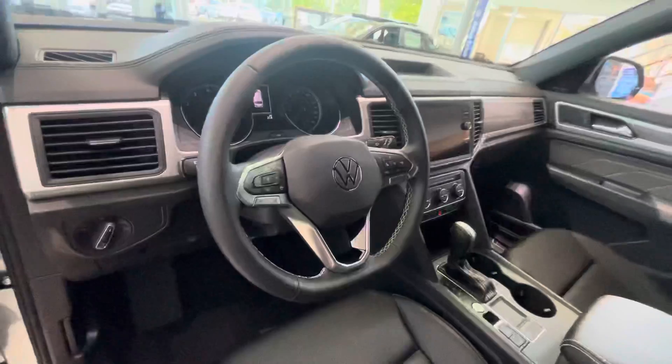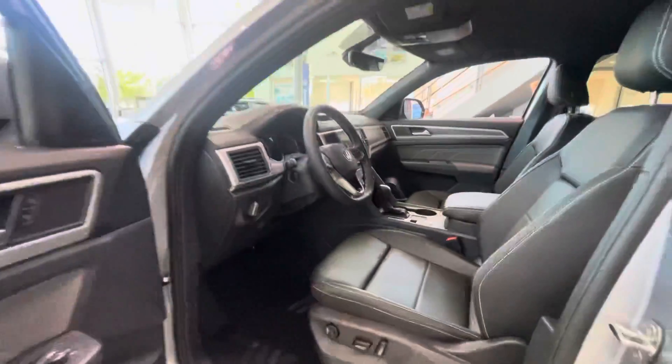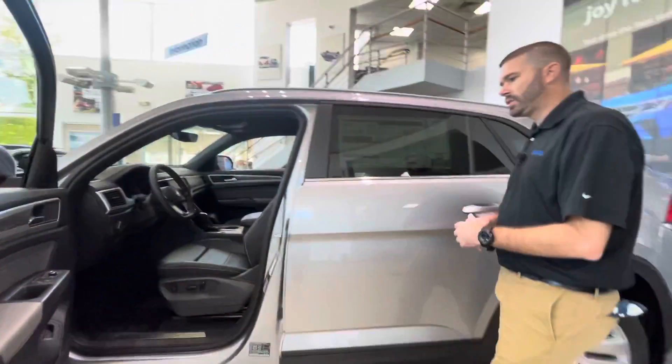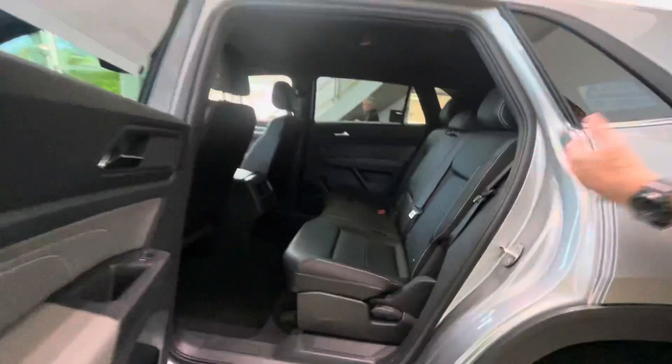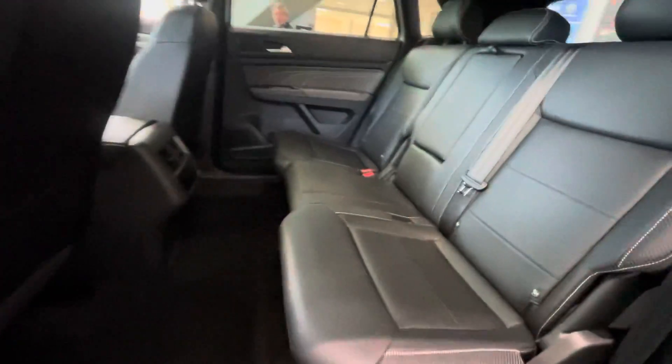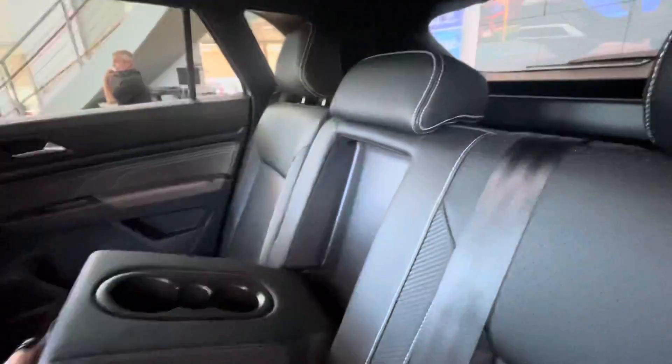Volkswagen has made these cars extremely user friendly. You will have automatic headlights on this car, your power driver seat. As we step to the back of the car, you are going to notice the enormous amount of legroom back here. You will have two USB-C chargers and a 115 volt charger as well.